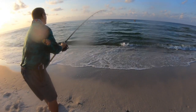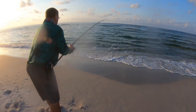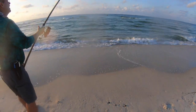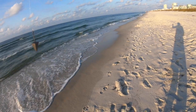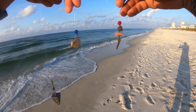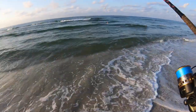It looks slow there, I think. Dang it. We're gonna go ahead and get another set rig out here — on this one got a double drop, each one's got a bead on it, fresh dead shrimp and some sand flea. Get this out here and see if we can get on something good.